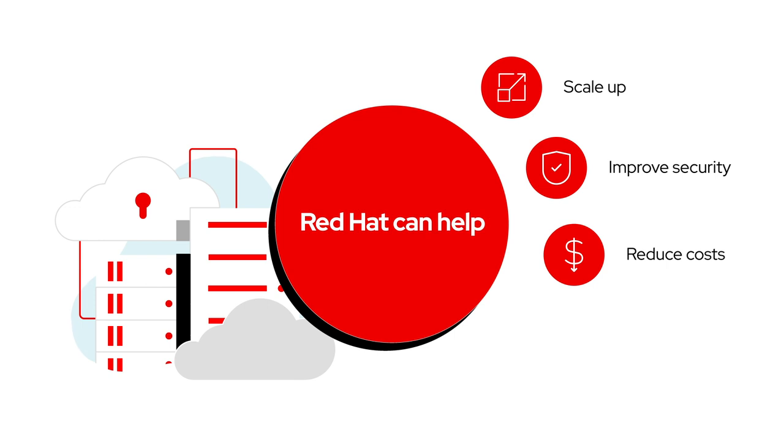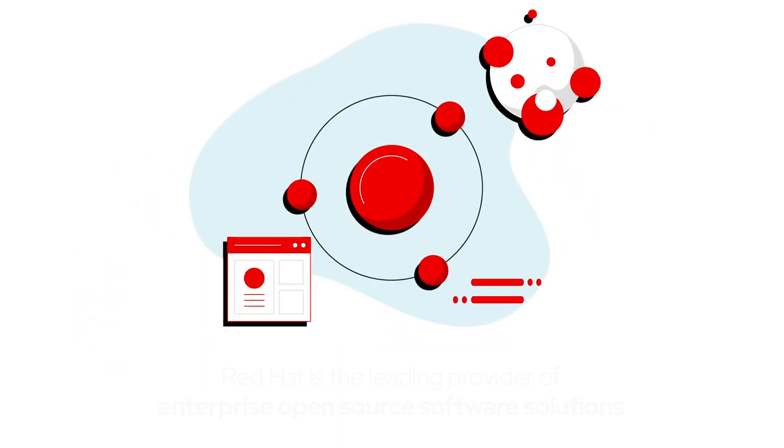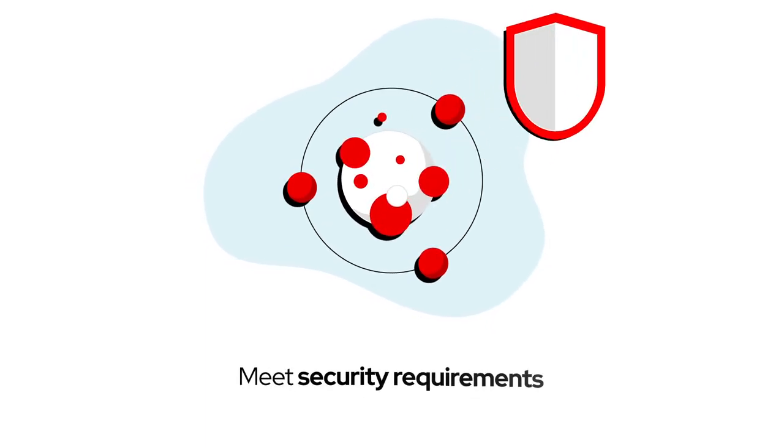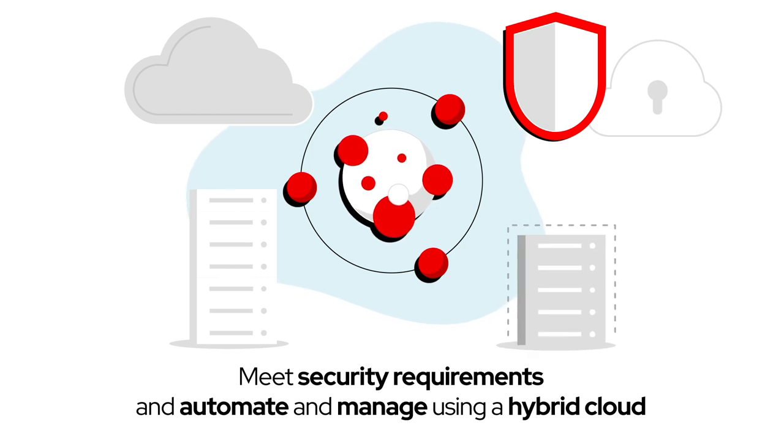Red Hat can help. As the leading provider of enterprise open-source software solutions, Red Hat helps institutions meet security requirements, as well as automate and manage their complex environments using an interoperable hybrid cloud approach.